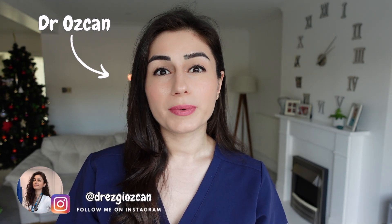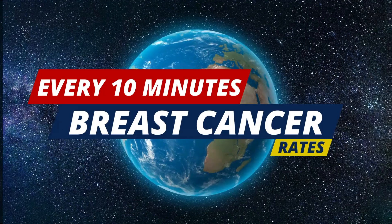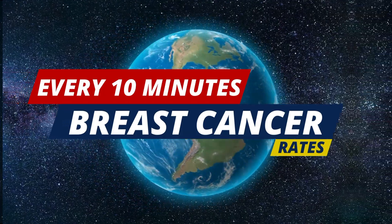If you're watching this video, then you're probably worried that you may have breast cancer or just want to know more about it to spot the signs. Either way, well done for taking ownership of your health. And why is it important to know about breast cancer? Because it's the commonest cancer in women in the UK, with one woman being diagnosed every 10 minutes. But remember, men can also develop it too.